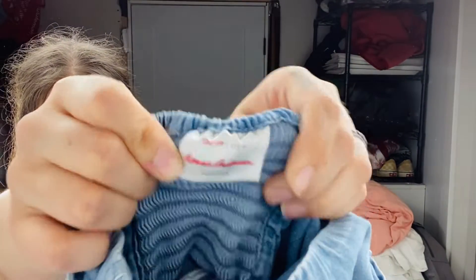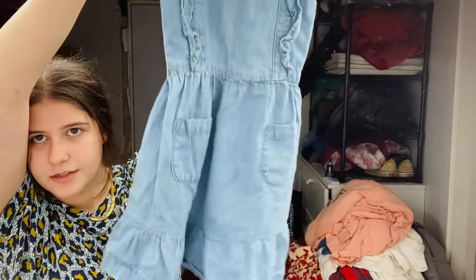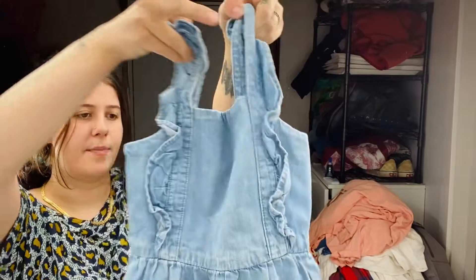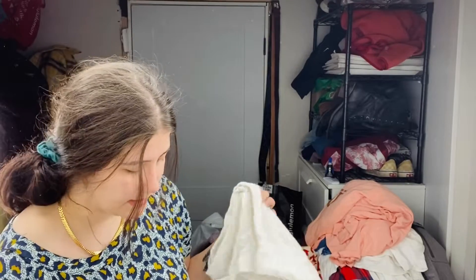This is a Hanna Andersson size six to seven little chambray dress — it has little ruffle sleeves. So cute. I like picking up little Hanna Andersson dresses. I mean, the return isn't that great, but I just think they're cute.